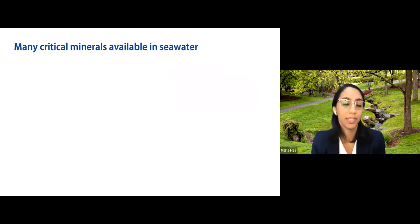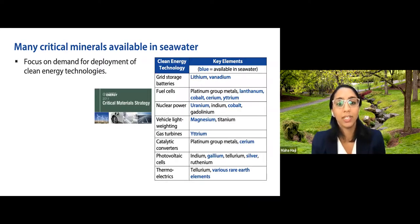Looking at seawater itself and the minerals available in it, in 2011 the Department of Energy published a critical materials strategy booklet identifying minerals in high demand for clean energy technologies. The table shows clean energy technologies — grid storage, batteries, fuel cells, nuclear power, photovoltaic cells — and the key elements highlighted by the DOE. Those elements available in seawater are highlighted in blue: lithium, vanadium, cobalt, uranium, magnesium, and more.